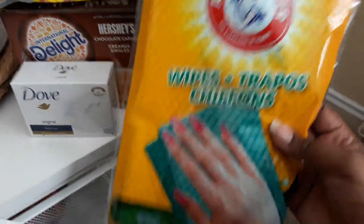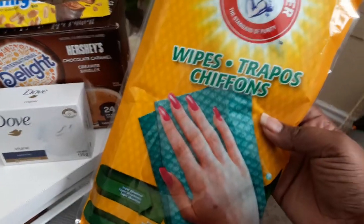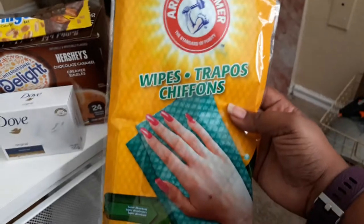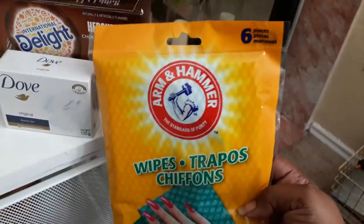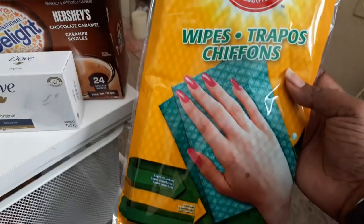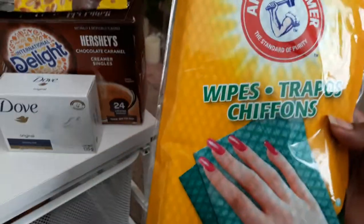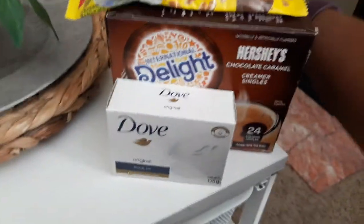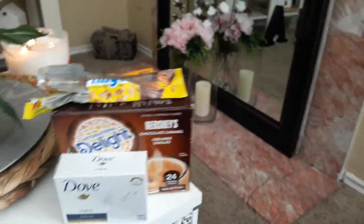I found some Arm & Hammer wipes — you can use them on cabinets, bathroom surfaces, your car, mirrors, etc. I was surprised they had the six-piece pack because sometimes they only have the two-piece, so I definitely grabbed it. By the way, I'm at my house today just chilling.